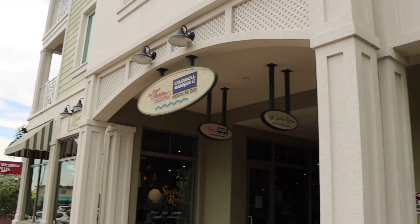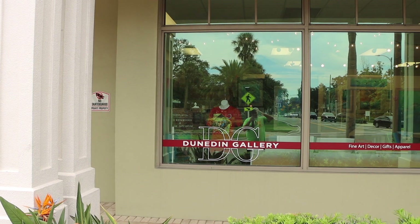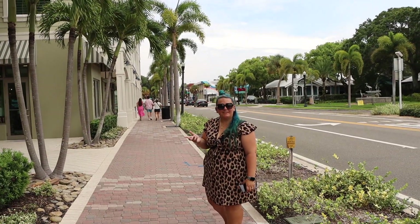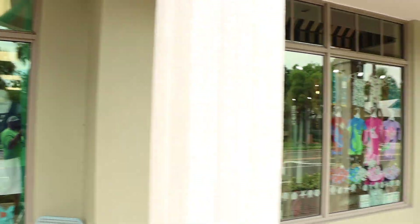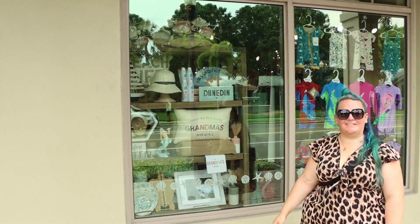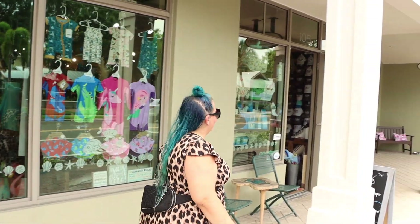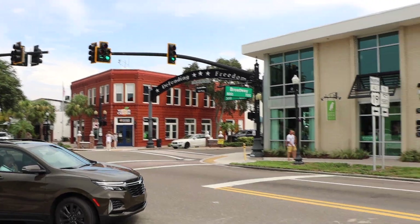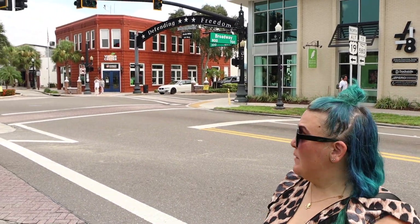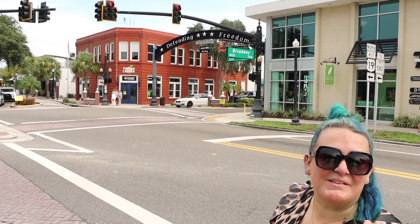And already we've come across our first little shop. You may think D&G — Dolce & Gabbana — but no, this is Dunedin Gallery. There are tons of little shops here to do your window shopping. This is Broadway and Main, the main intersection in old Dunedin. We're going to walk this way and see what we can see.